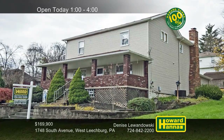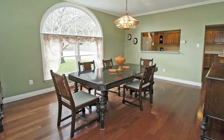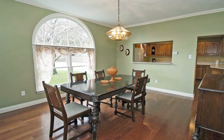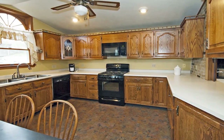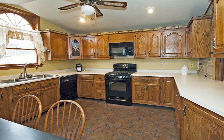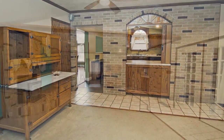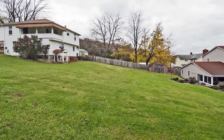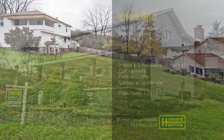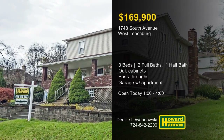A covered front porch welcomes you to this sophisticated two-story home in Leachburg with three bedrooms and two-and-a-half baths. An arched window brightens the formal dining room, and a 100% money-back guarantee can protect your investment. You can prepare home cooking in an updated oak kitchen with included appliances, then sample your work at the breakfast bar. Pass-throughs connect the kitchen to both the living room and dining room. The basement includes a workshop area, and a two-car detached garage also features a two-bedroom apartment. A covered patio and carport are one more advantage of this home, which will be open today with Denise Lewandowski.